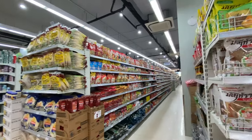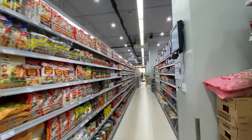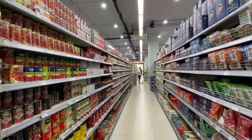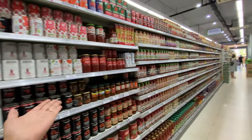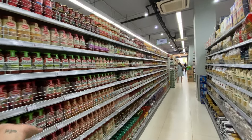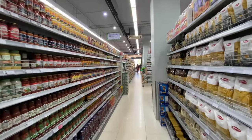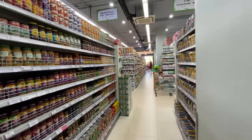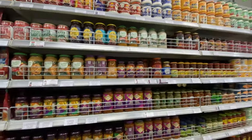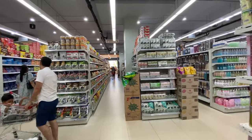This area is for pasta — pasta, flour, and sauce. Basically anything for Western food. If you want tomato paste, chopped tomatoes, or any kind of pasta sauce, this is the aisle. They also sell curry sauce and Mexican sauce — many different kinds of sauce.